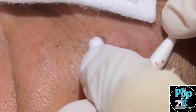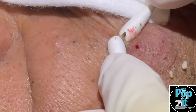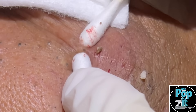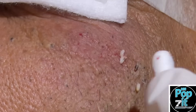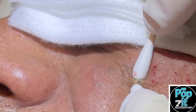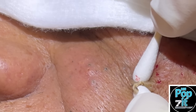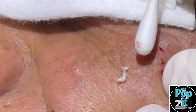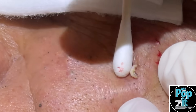The bigger one right there — that's a good size one there, a little hair follicle in that one too, got that out.